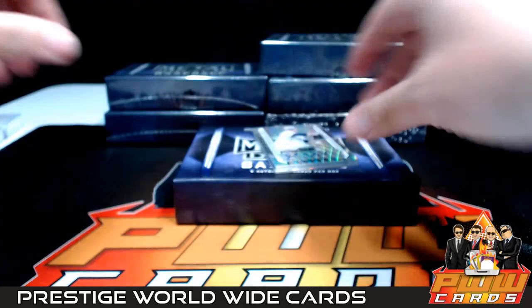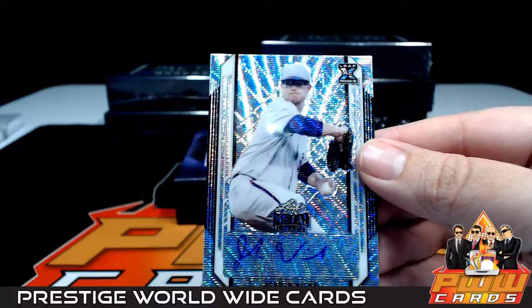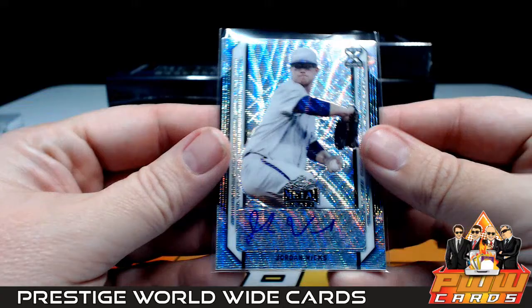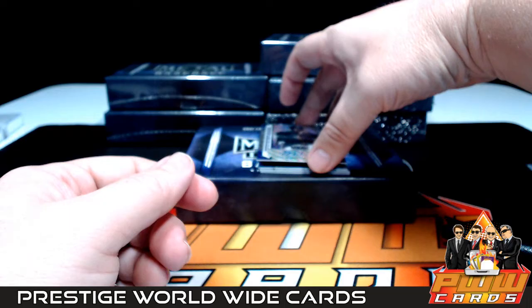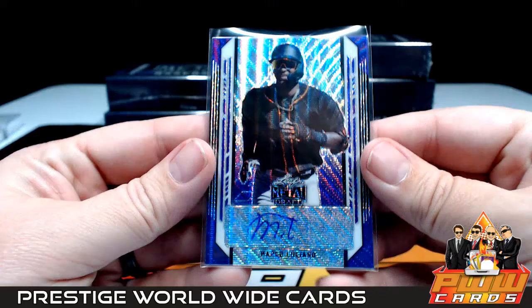Box number one, here we go. First up we have a Jordan Wicks with a wave card. Jordan Wicks is going to the Cubs, Chicago — that is Brian W, congrats. That one is not numbered. Next up we have a purple Marco Luciano going to the San Francisco Giants — that is David S, congrats. That one is numbered 11 out of 15.